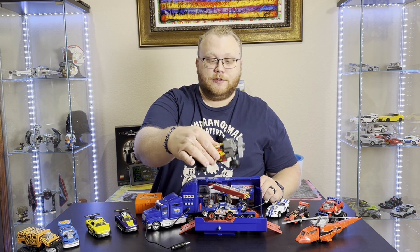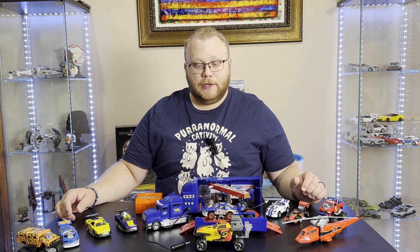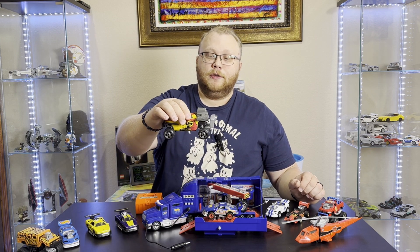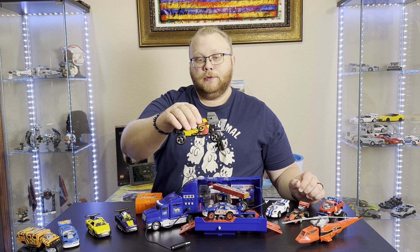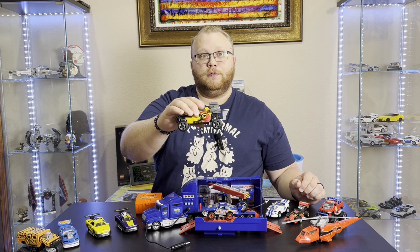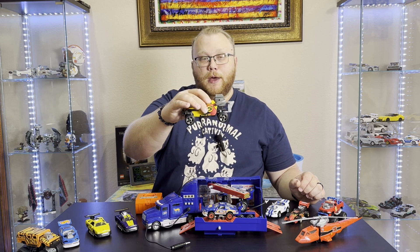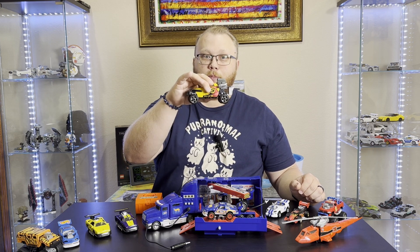What I also remember is taking the suspension apart because it was the first of its kind to have movable suspension, and completely destroying it. So when I did get this one back from my brother, I did have to buy a parts car and use the parts to bring mine back. As far as I'm concerned, the chassis may be new, the wheels and suspension may be new, but everything else — especially what matters the most, the paint — this is the same paint I touched with my personal child hands. And to me, that makes this priceless.